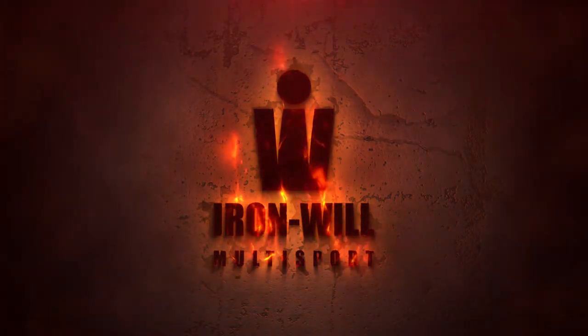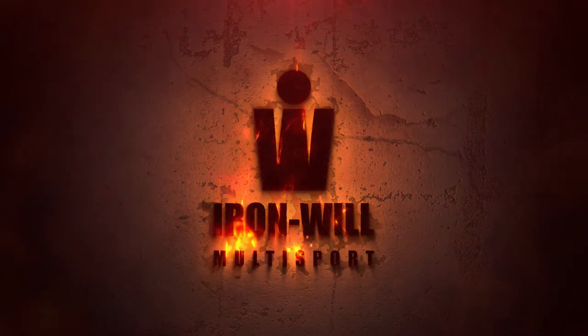It's less than one month until Ironman Australia, so what do you need to know? Watch on to find out. Hey, how's it going? I'm Will from Iron Will Multisport Australia, your place to find tips, tricks and experience in triathlon, multisport and endurance events and training.